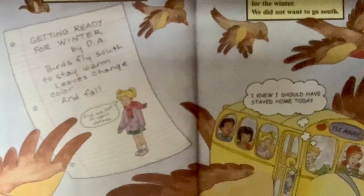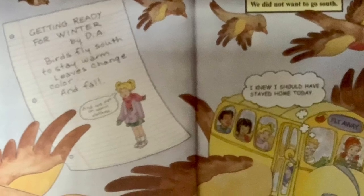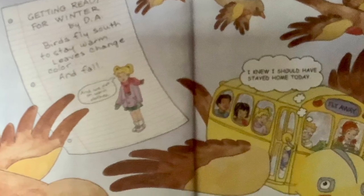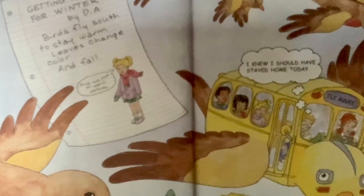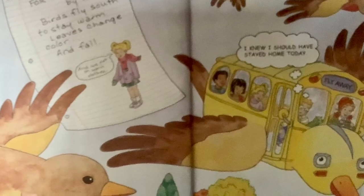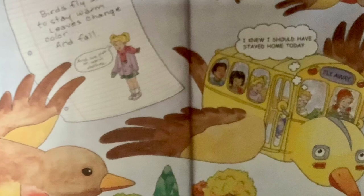It was the Magic School Bird. Getting ready for winter, by DA. Birds fly south to stay warm. Leaves change color and fall. And we put on warm clothes. The birds were flying south for the winter. We did not want to go south. I should have known to stay home today.